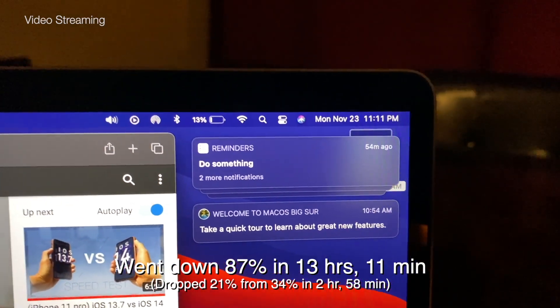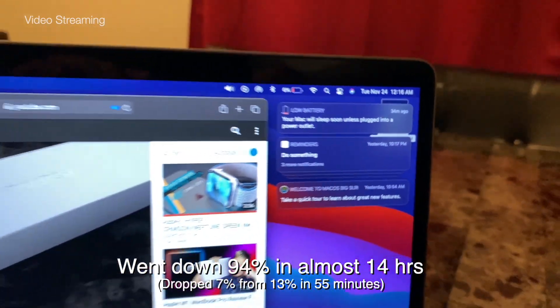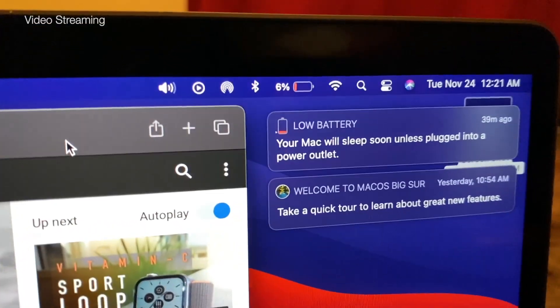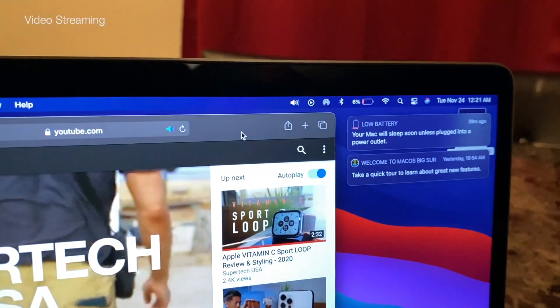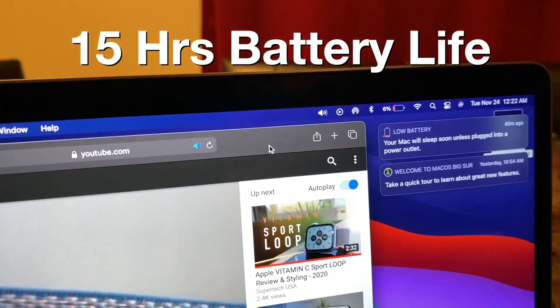At 11:11pm we're at 13% battery, and at 12:16am we're at 6%. Concluding at 12:21am, at this rate it would reach zero around 1:30am, so I'm going to call it approximately 15 hours of battery life for continuous video streaming.